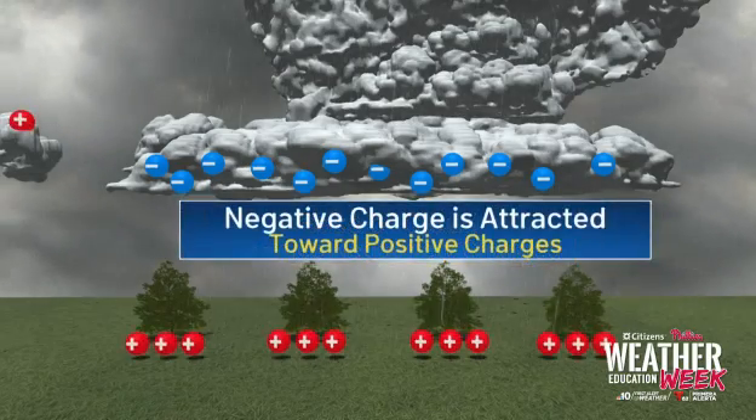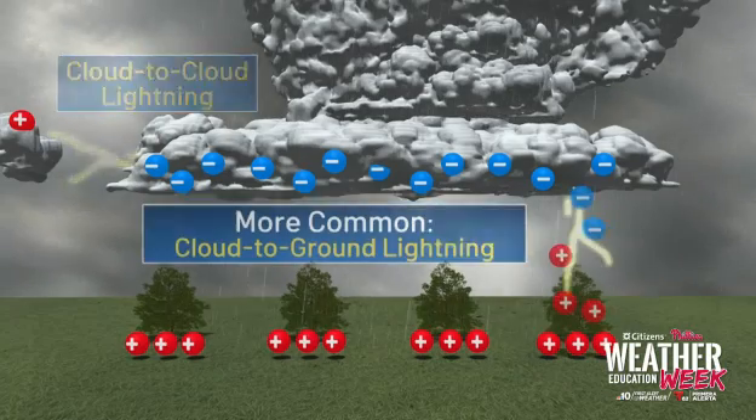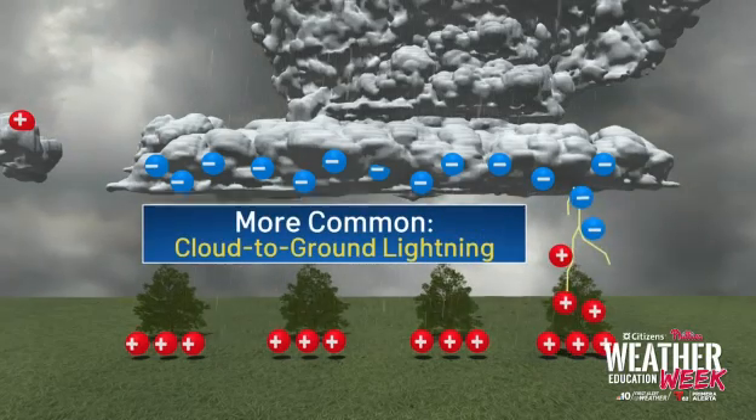The cloud is looking for positive charges — sometimes within the cloud, and that's called cloud-to-cloud lightning. But when it discharges to the ground, it's called cloud-to-ground lightning. In this case, it was our light bulb.